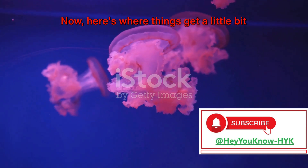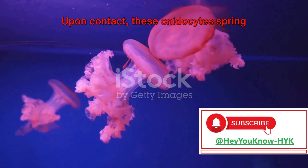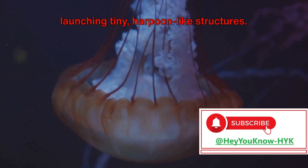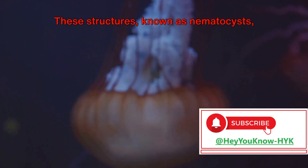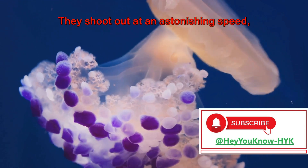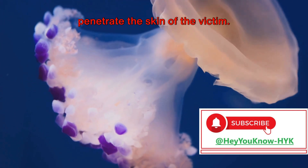Now, here's where things get a little bit prickly — quite literally. Upon contact, these cnidocytes spring into action. The moment a jellyfish feels threatened or touches prey, the cnidocytes fire, launching tiny harpoon-like structures. These structures, known as nematocysts, are microscopic but incredibly powerful. They shoot out at an astonishing speed — faster than the blink of an eye — and penetrate the skin of the victim.